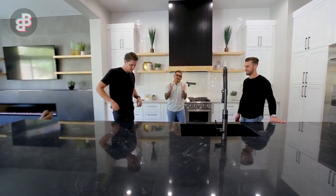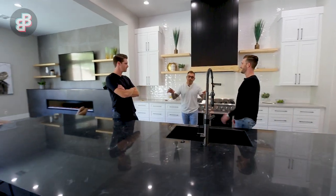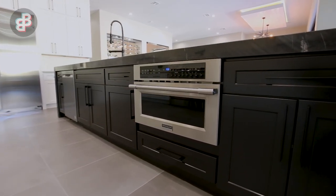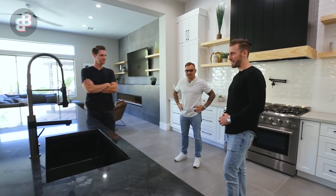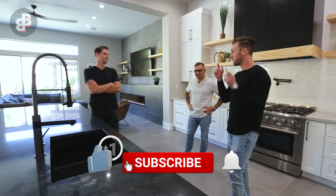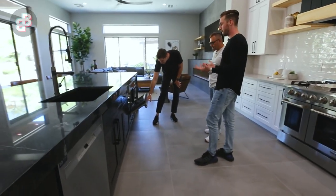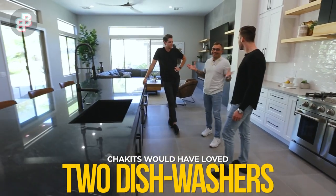For a kitchen and home this size, all about entertaining — we should have done two dishwashers. Honestly, that was my test. We don't have much of an excuse; it was designed and we let the design ride. We did put a really high-end pull-out microwave in the island, which is definitely an upgrade, and we could easily fit another dishwasher, so sorry we missed that.